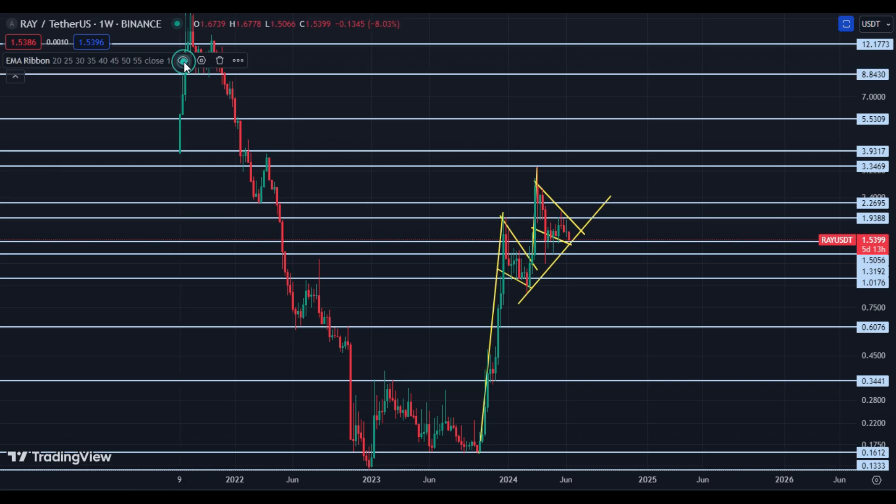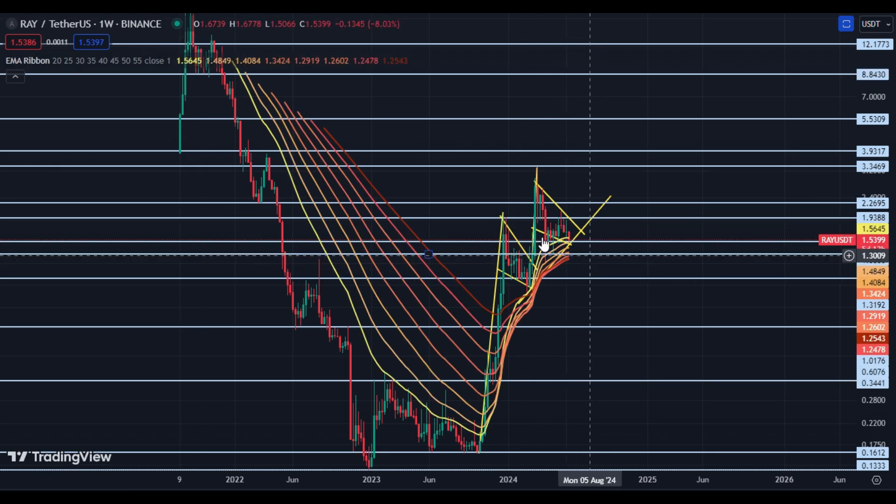Let me show you its EMA ribbon. The EMA ribbon is a strong support spot. If price breaks $1.20 and closes on the weekly candle below $1.20, in that case a downside trend will begin. Otherwise, price looks very bullish and can hold this area. Maybe price can drop to the $1.30–$1.33 zone, but to be realistic, I think price can hold the $1.30 to $1.53 current price area.